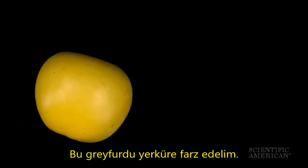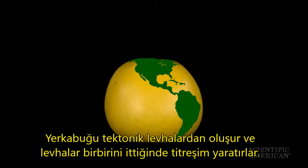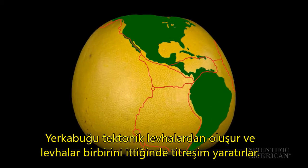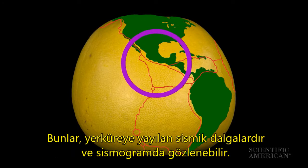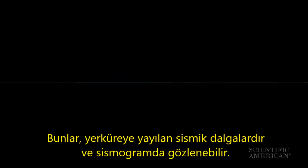Let's say this pomelo is the Earth. The Earth's crust is made up of tectonic plates, and when they move against each other, they create vibrations — seismic waves — that ripple through the planet. These vibrations are captured on seismograms.